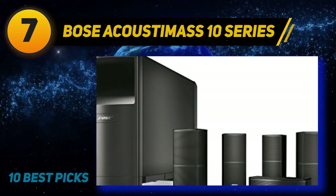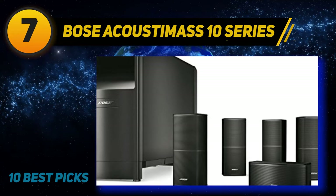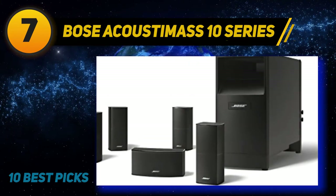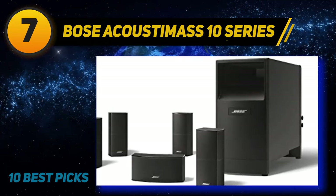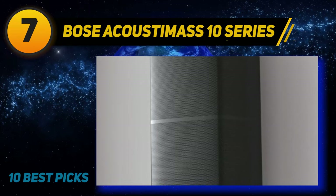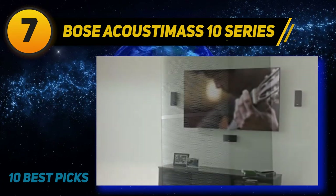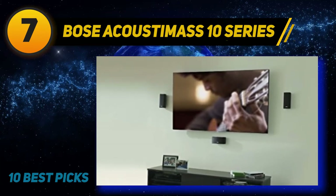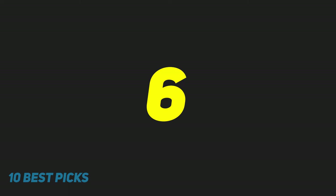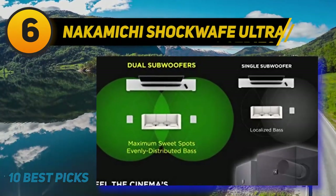The bass from this home theater system punches deep and has plenty of depth, making movies sound realistic with enhanced sound effects. The massive Acoustimass module comes equipped with two high-performance drivers, providing powerful low-end notes that really enhance the overall bass performance. The subwoofer also features adjustable controls for volume and low frequency effects, allowing you to tweak the low-frequency response to your liking.